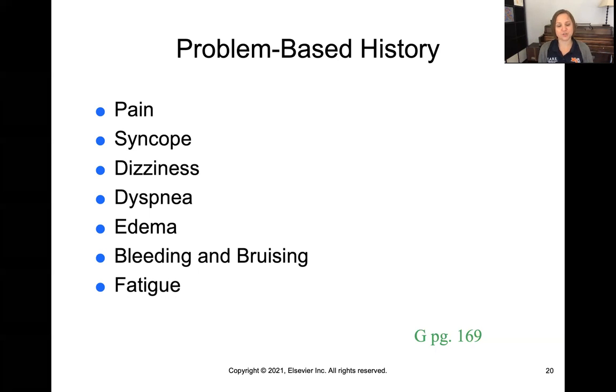Dyspnea — being short of breath — edema, swelling, bleeding and bruising, or fatigue are all things you can see with different types of perfusion issues.